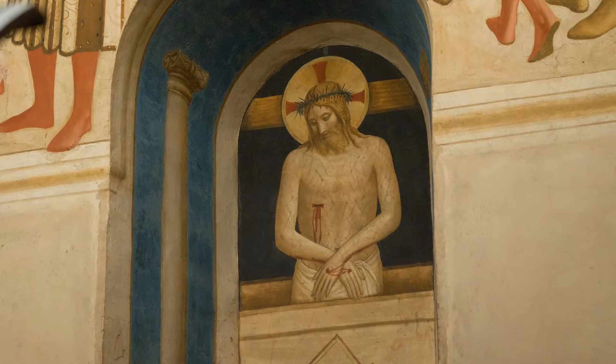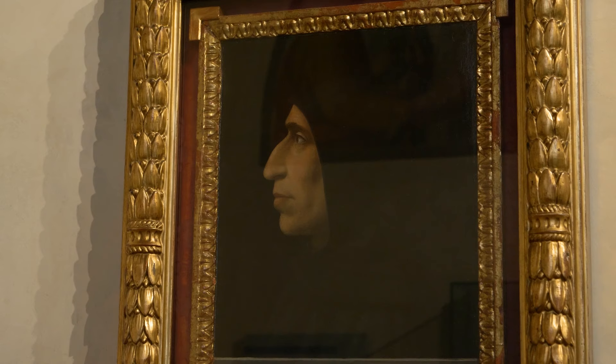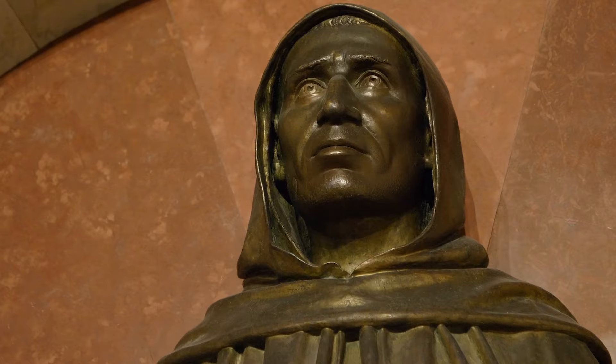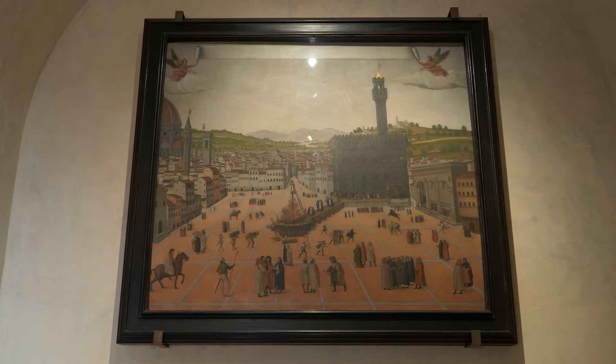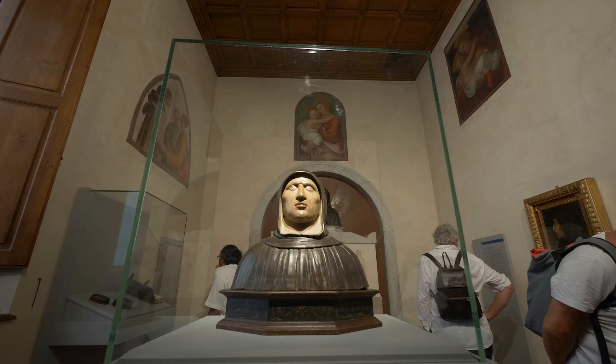But perhaps the most celebrated inhabitant of the Convent of San Marco was the fire and brimstone, apocalyptic preacher named Fra Girolamo Savonarola, who was prior here and was later arrested here as well. You can visit Savonarola's cell, where ironically there is a painting of his execution in Piazza della Signoria on May 23rd of the year 1498.